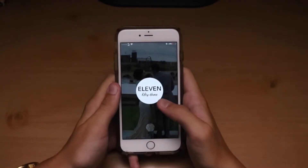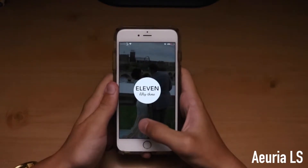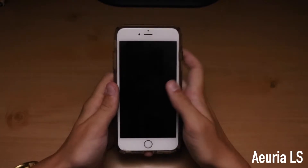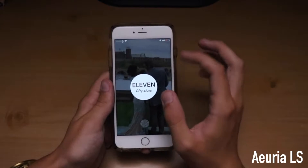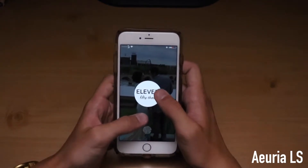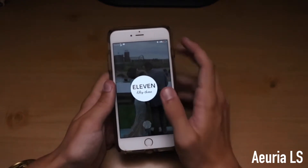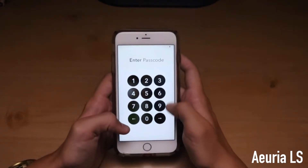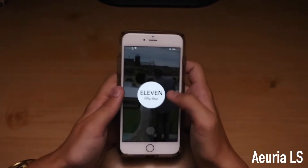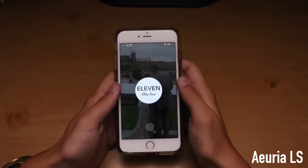This first tweak I wanted to talk about with you guys is called Arira LS. I might have butchered it, but it'll be down here so you guys can read it. It's on the lock screen and it's what makes this time thing look like 11:53, which will be spelled out in numbers or in letters according to what time it is. It looks really clean and the animations are really good. So I definitely recommend it for simplistic people who love changing up their lock screen.